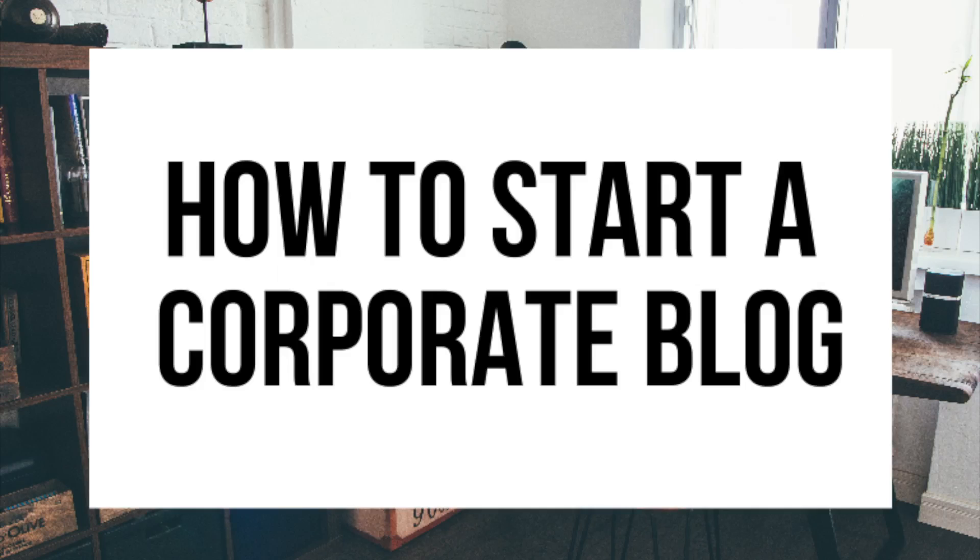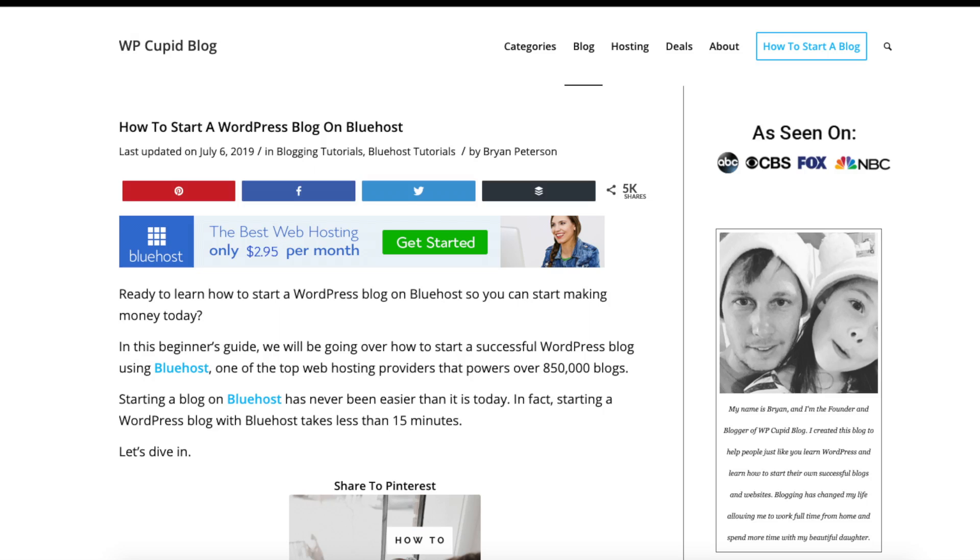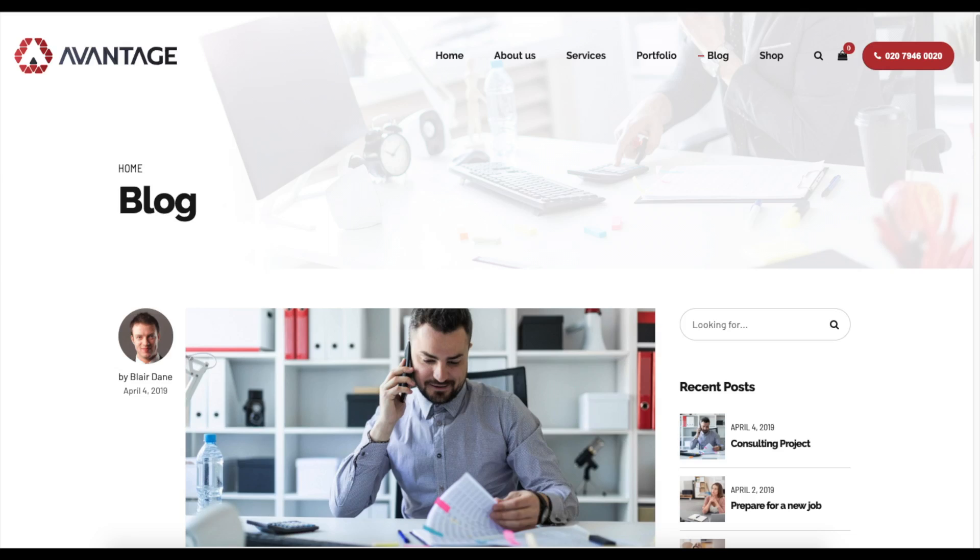How to start a corporate blog - corporate blogging tutorial. Hey guys, Brian with WP Coupa Blog, and in this video I'm going to be showing you a complete corporate blogging tutorial on how to start a corporate blog step by step.